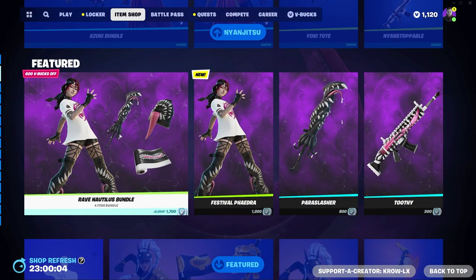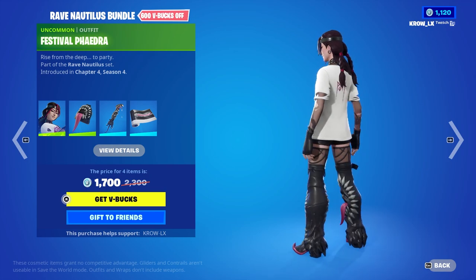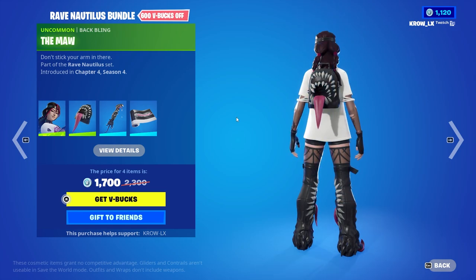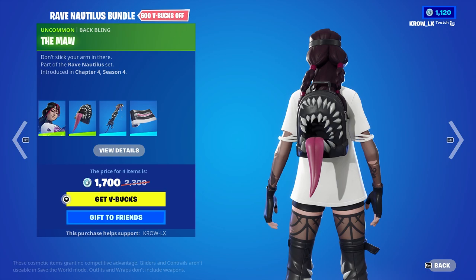If you go to the shop, you'll find the bundle here for 1700 V-Bucks. The bundle comes with the skin — let me give you a quick 360. This is an amazing skin, man, I'm loving the designs. Next up we have the back bling — a bunch of teeth, a big eye, and a tongue.